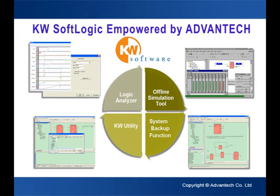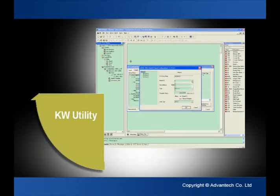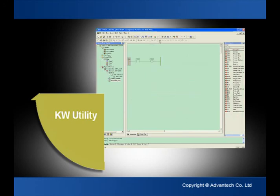KW Utility allows program engineers to set, test, and diagnose I/O modules, and provides a flexible software design environment to allow program designers to complete system configurations very quickly.